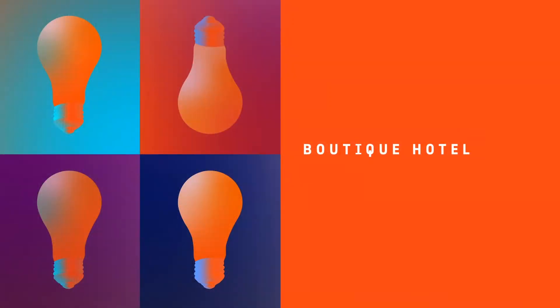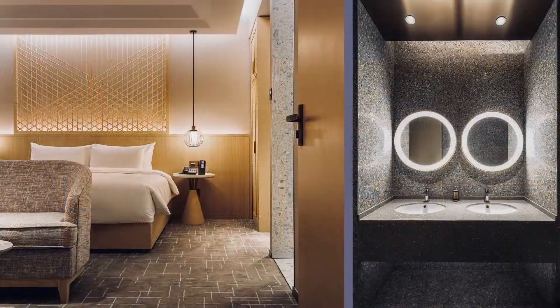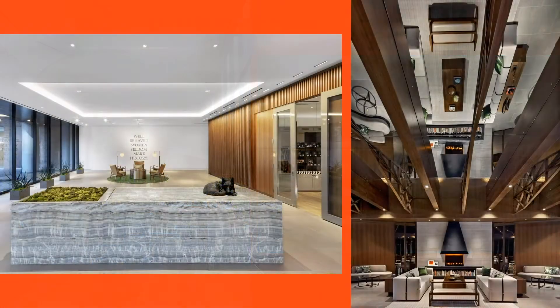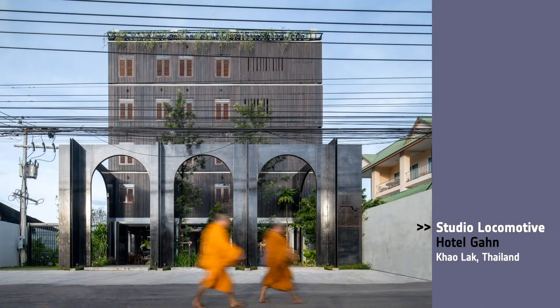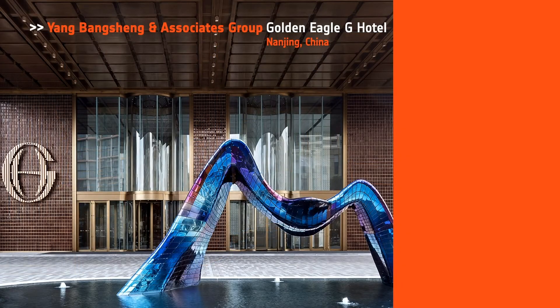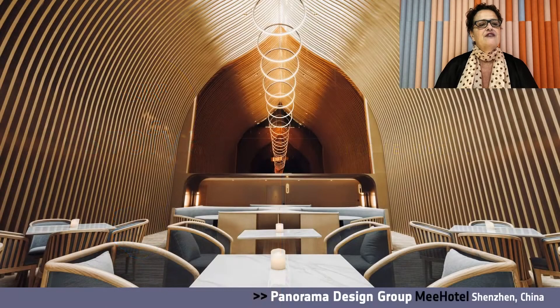Next, we have Boutique Hotel. Honorees: Panorama Design Group for Mi Hotel in Shenzhen, China; Rote Studio, C Baldwin Hotel, Houston, Texas; Studio Locomotive, Hotel Gone in Thailand; Yang Bengsheng and Associates Group for Golden Eagle G Hotel in China. They're all so good. The Best of Year Boutique Hotel goes to Panorama Design Group for Mi Hotel — a new peaceful urban resort hotel with a business traveler.